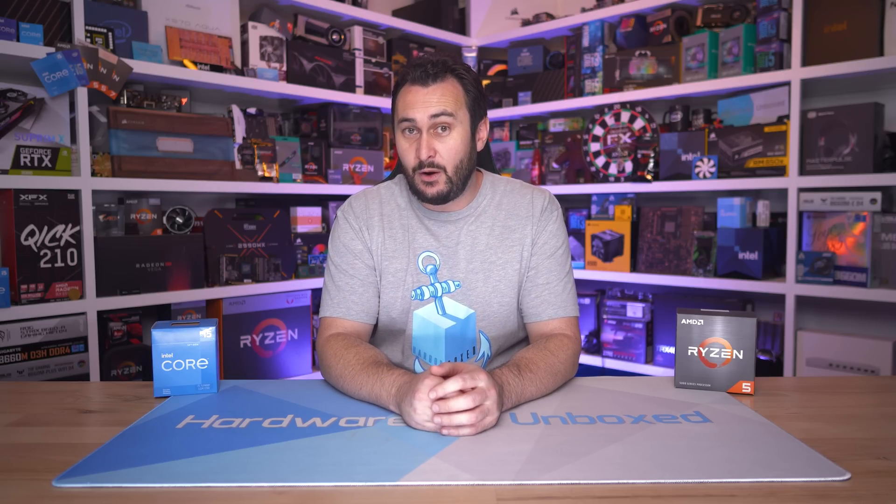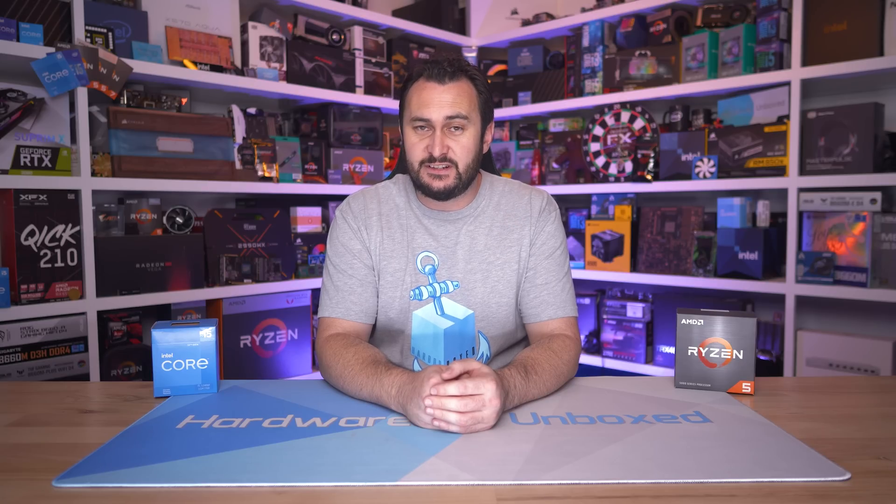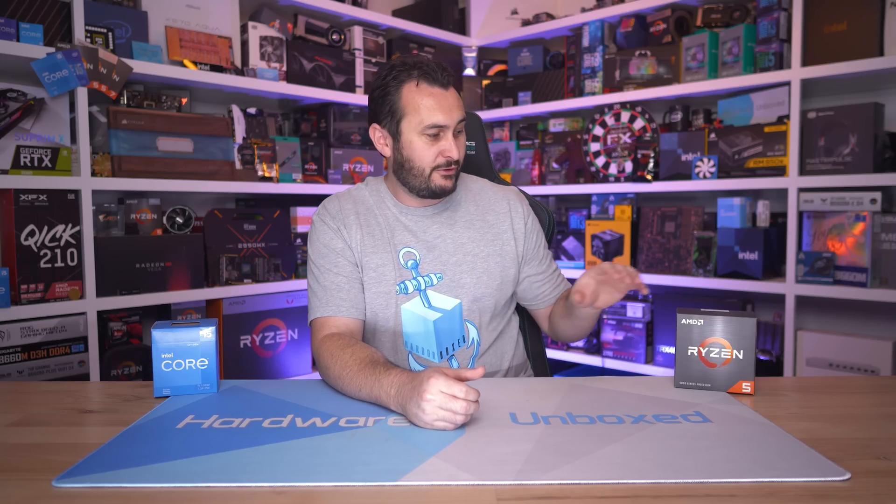As I'm sure many of you are aware, though maybe not since AMD avoided sampling reviewers for some reason, recently AMD released a number of new Zen 3 CPUs, and one of them was a non-X version of the Ryzen 5 5600X — so the Ryzen 5 5600.